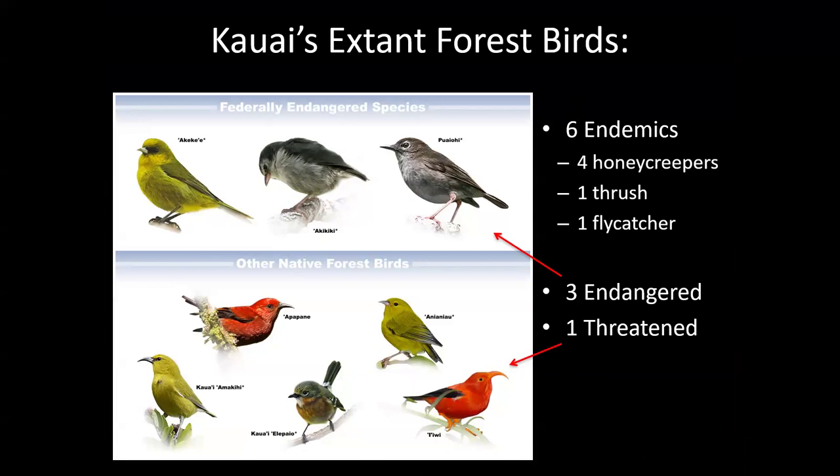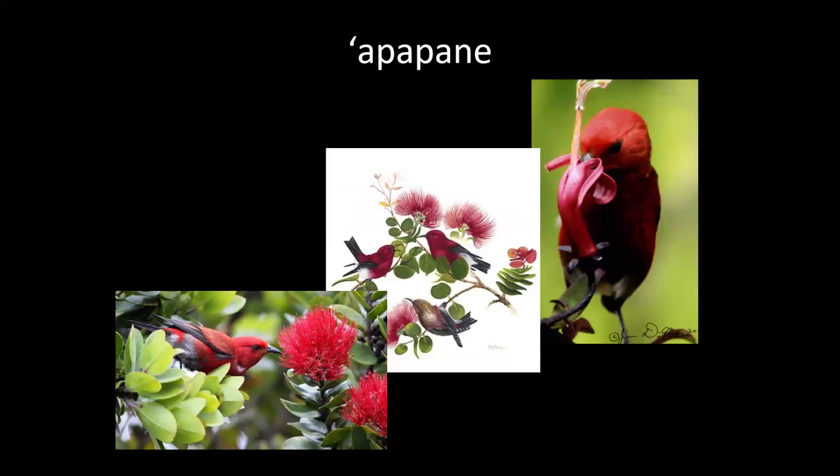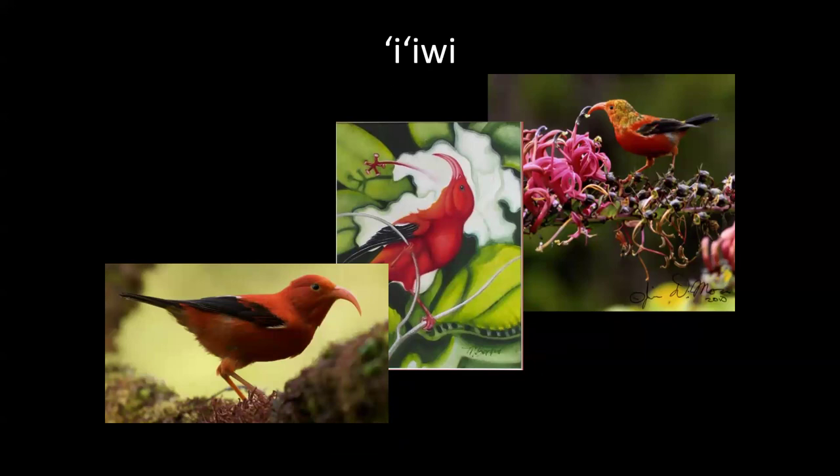The three on top are federally endangered; others are doing better but still declining — the iiwi, for example, is more abundant on other islands but declining a lot on Kauai. Most are honeycreepers, but we also have the puaiohi, a thrush, and the elepaio, a flycatcher. The apapane is a nectar eater that can feast on many flower species including ohia lehua — it's doing the best out of all the forest birds, possibly because it feeds on more species and shows more resistance to malaria.